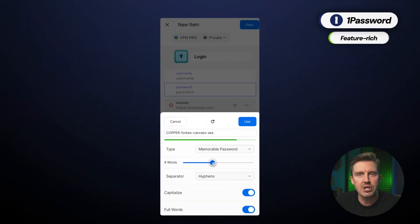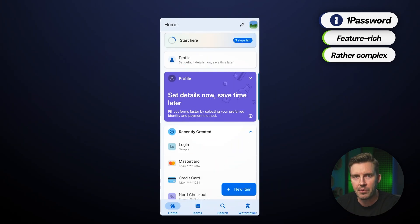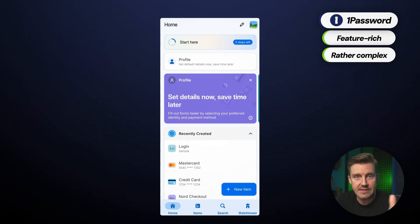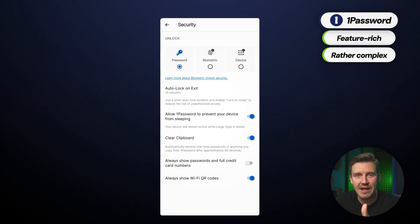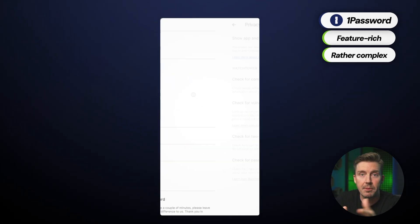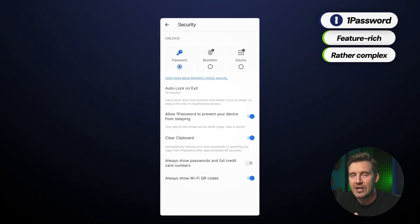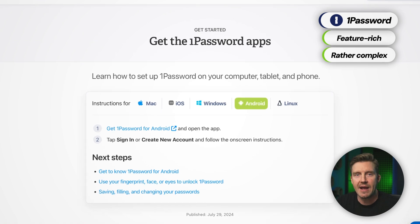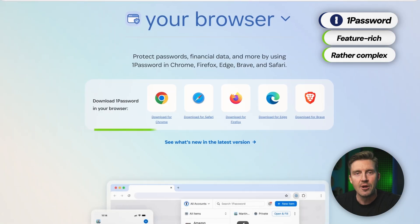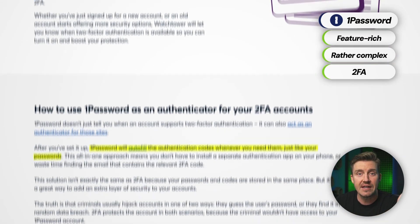1Password is the most feature-rich and customizable of the three, but also the most complex compared to NordPass and Keeper. The Android UI offers a wealth of options and settings that can be overwhelming for beginners, but tech-savvy users will appreciate the deep level of customization available. You can set up multiple vaults, tweak how autofill works, and fine-tune security preferences — making it a great choice for families or those who need more control. Device compatibility is also extensive, supporting Android, iOS, macOS, Windows, Linux, and all major browsers. 1Password also includes two-factor authentication options that can even be used as an authenticator for other accounts.